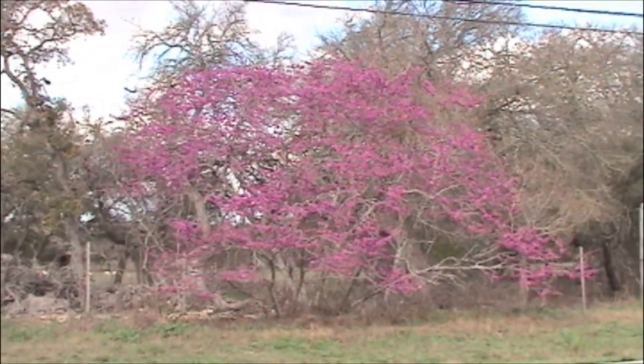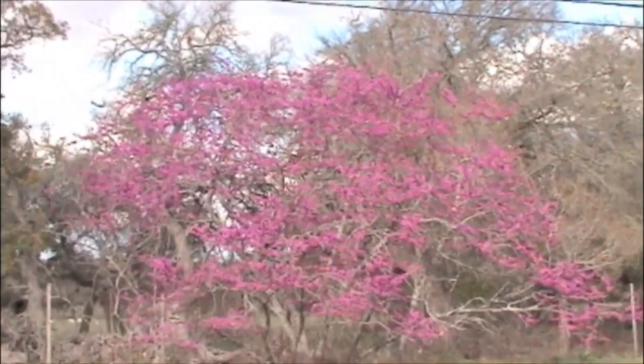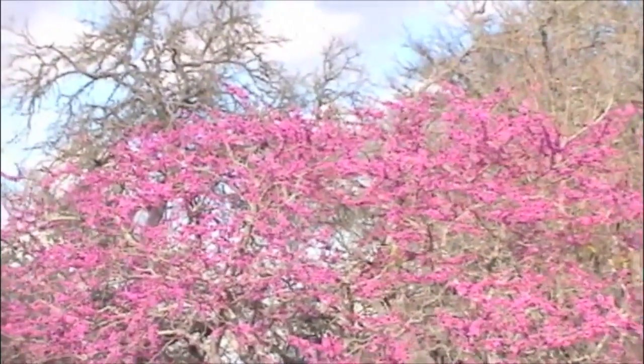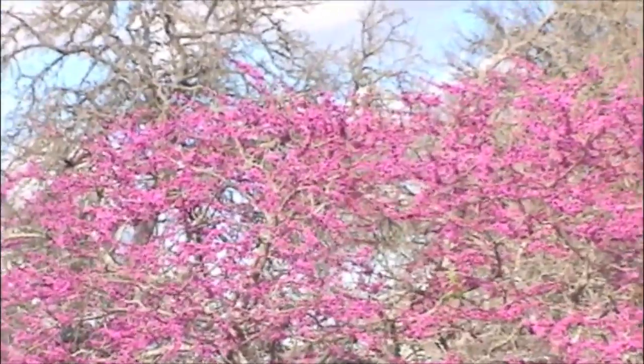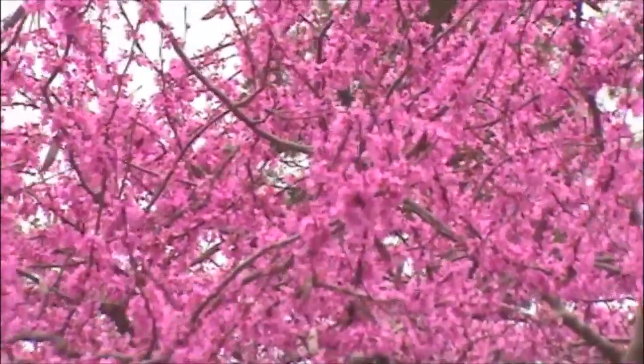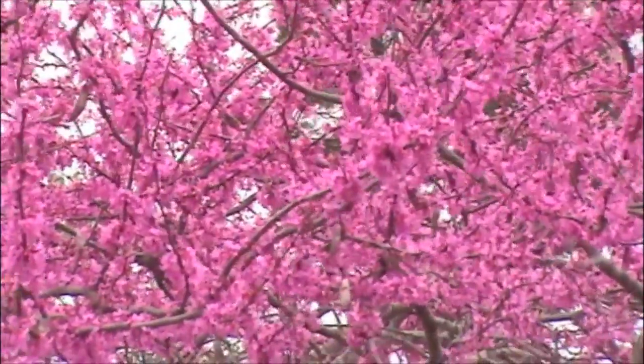Another familiar flowering tree early in the spring is the Texas redbud, Cercis canadensis variety Texensis. The Texas variety is the one you should plant. Here's a close-up of the flowers.